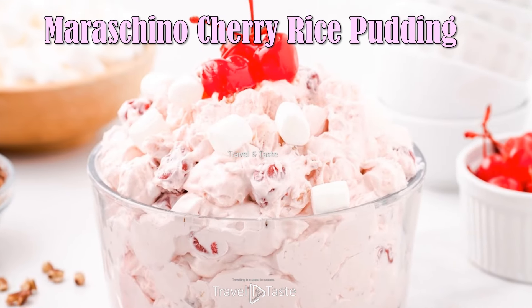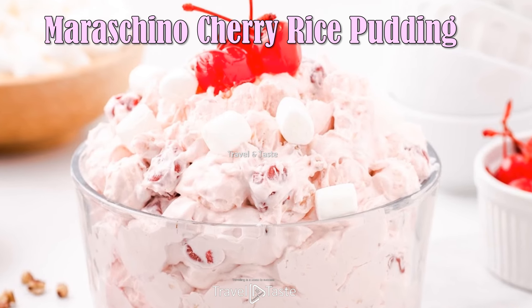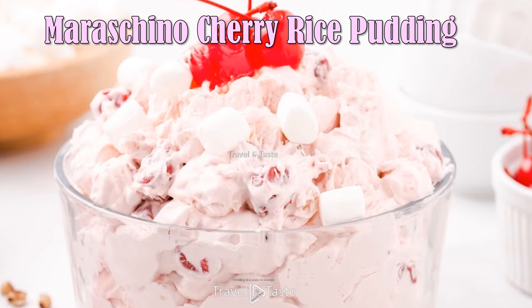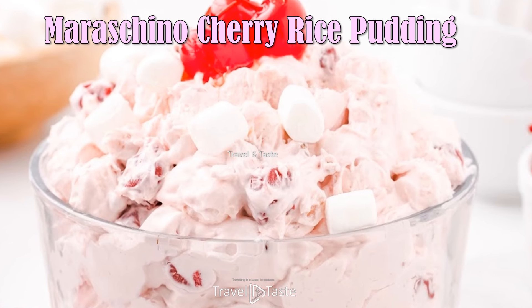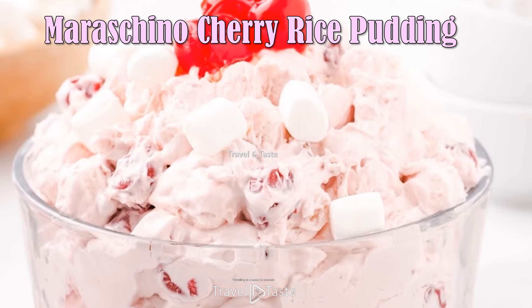Maraschino Cherry Rice Pudding — this dessert salad is a blast from the past. It's basically a rice pudding with crushed pineapple, whipped cream, and maraschino cherries. Serve glorified rice as a salad to accompany your holiday meal. It's also a great dish to bring to potlucks or church picnics.